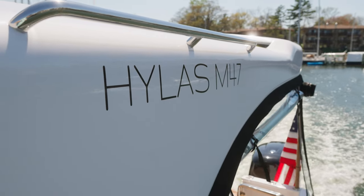Hi everyone, I'm Jamie Gillman, the Sales Director for Hylas here at David Walters Yachts. Today we're going to take you on a walkthrough of the latest offering from Hylas, the new M47.